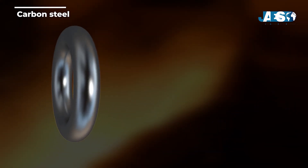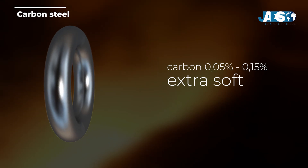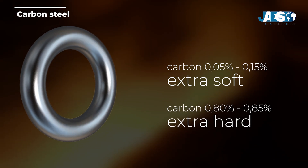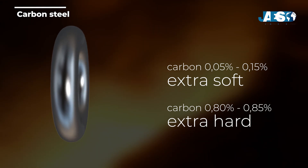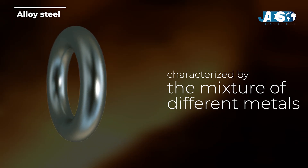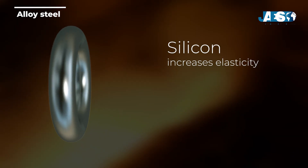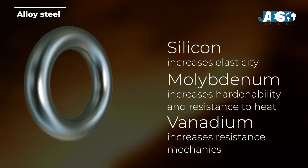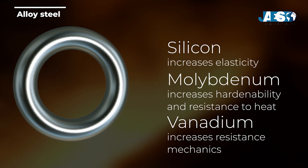For this reason, the types of carbon steel are divided according to carbon content in the alloy, from extra soft — with percentages of carbon ranging from 0.05% to 0.15% — to extra hard, with percentages of carbon that range from 0.80% to 0.85%. Another category is represented by alloy steels, characterized by the mixture of different metals, which give the steel different characteristics. For instance, silicon increases elasticity, while molybdenum increases hardenability and resistance to heat. Adding vanadium in the alloy increases mechanical strength and wear resistance of the final product.